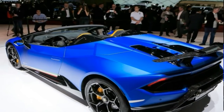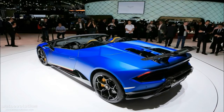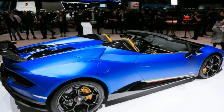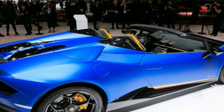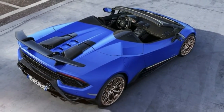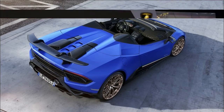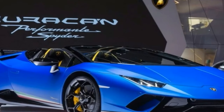A recalibrated suspension system is fitted to the Lamborghini Huracán Performante Spider; its features are largely the same as the coupe. The roof has the ability to open in 17 seconds at speeds of up to 50 km per hour and rises out of a folding roof casing.